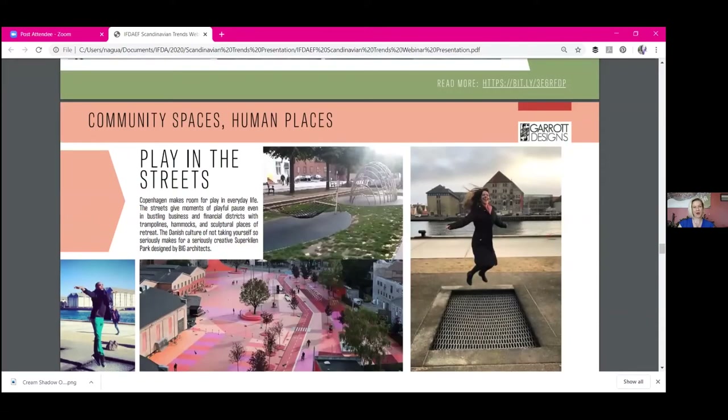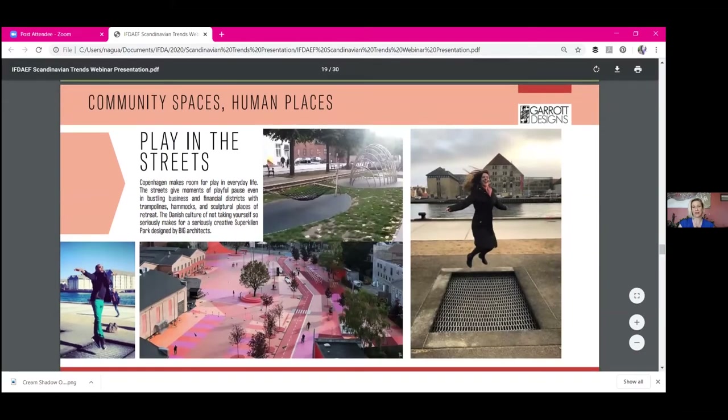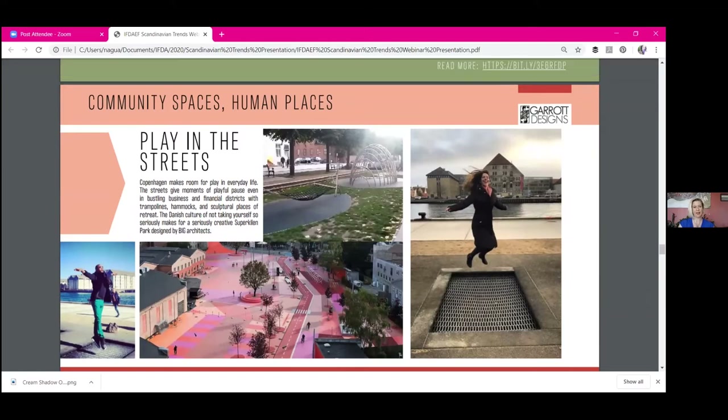Another fascinating thing I saw were trampolines in the street. I don't know if you could implement those in the U.S. — there would be a high degree of liability and probably vandalism. But what I loved about it in Denmark was that it was a moment of playfulness on a street in a very busy business area. It wasn't a playground — it was in a very serious business area every day, and people were enjoying them. People took a little hop. There were hammocks lining the business financial area and play areas that didn't look like they were just for children.